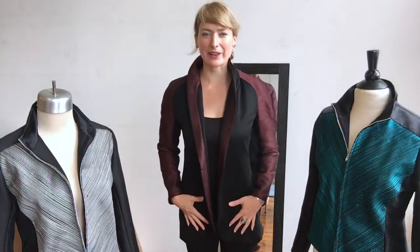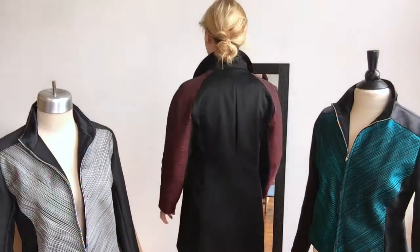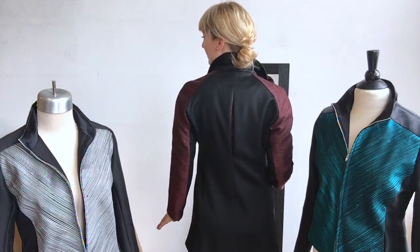It's comfortable, it's the raglan sleeve, it's tie silk with our beautiful cashmere. Nice napped fabric here that's so soft. You've got the pockets at the side and then you have the vent in back.